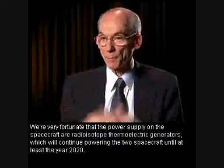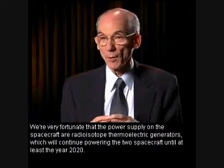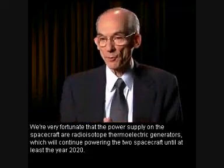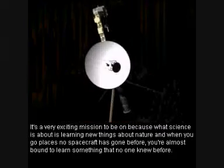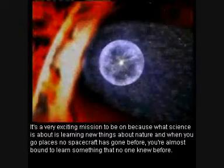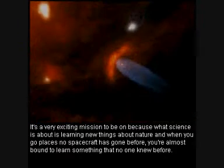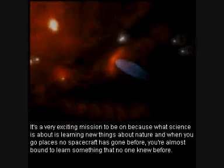We're very fortunate that the power supplies on the spacecraft are radioisotope thermoelectric generators, which will continue powering the two spacecraft until at least the year 2020. It's a very exciting mission to be on because what science is about is learning new things about nature. And when you go places no spacecraft has been before, you're almost bound to learn something that no one knew before.